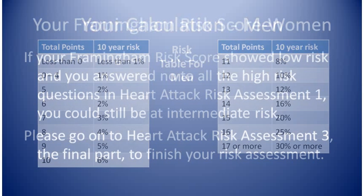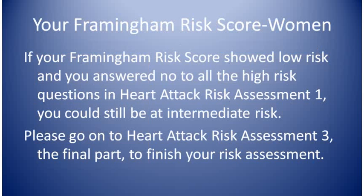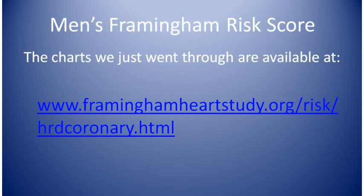If your Framingham risk score showed low risk and you answered no to all ten high risk questions in heart attack risk assessment one, you could still be at intermediate risk. In heart attack risk assessment three, the last of the series, I'll go over the last part of the risk assessment. Then we can go on to prevention. If you'd like to print out the charts yourself, here's the link. Thanks for watching and I hope you found this useful.